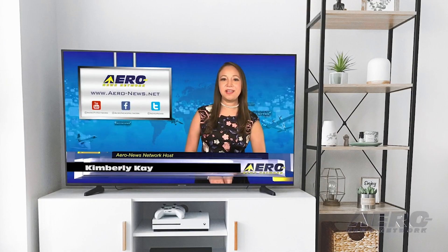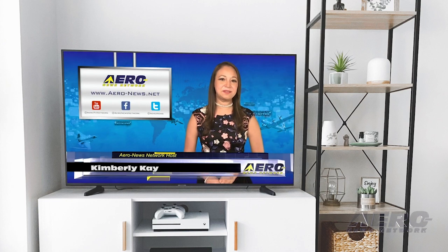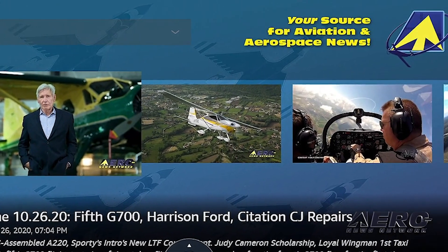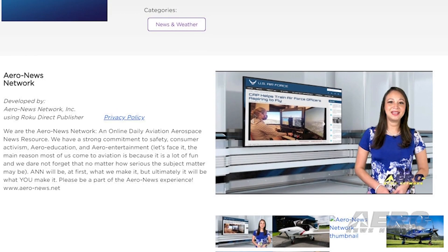The April 1st edition will take a hiatus this year, out of respect for all of those who suffered. Normalcy is starting to appear in little bits and pieces. The flying season seems to be ready to start anew, and aero businesses are preparing to rally back to strength. When that process is done, we promise you we'll have the funniest April 1st edition you've ever seen.